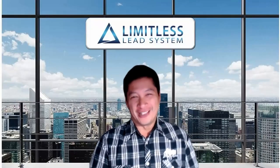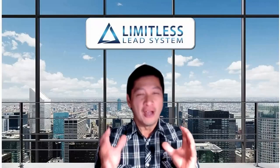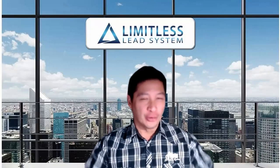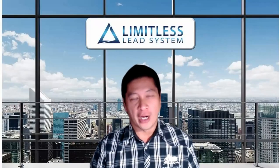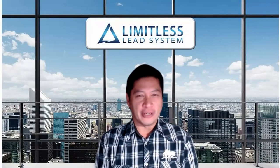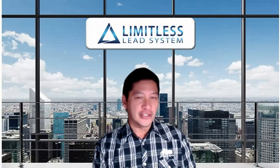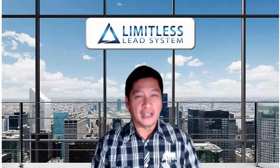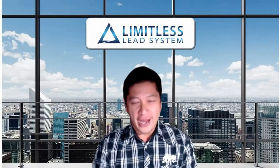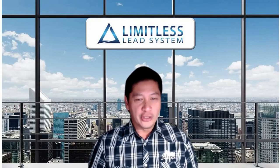Well, hello and welcome to Limitless Lead System — congratulations for signing up with an incredible free system. That's right, this is totally free, no credit card required, and it's such a powerful system that will multiply the leads you generate for your business. Let me go and show you really quick how the system works and everything that you get totally free forever. Let me share my screen here and show you what you have a hold of.